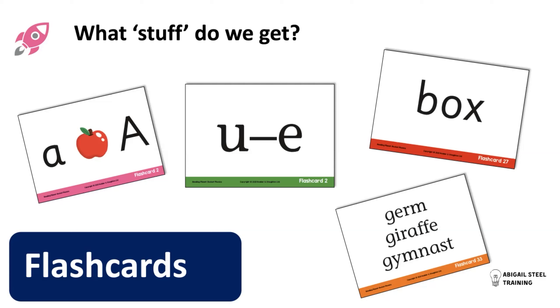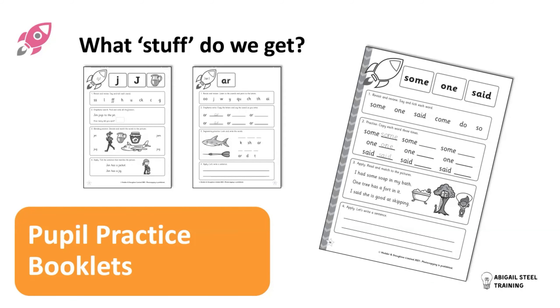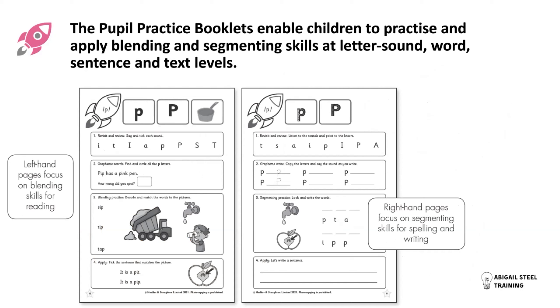We then have pupil practice booklets. Historically, we found that teachers are great at teaching but there was no time left for children to do enough substantial practice to really embed all those skills. So we have these pupil practice booklets with loads of pedagogy and rationale behind them. They are split into blending pages and segmenting pages: blending pages focus from letter-sound level, to code level, to word level, to sentence level, and later to text level; segmenting pages focus on spelling and writing skills from code level to word level to sentence level.